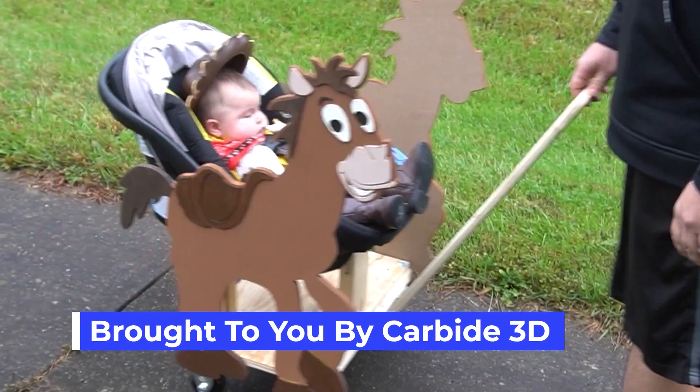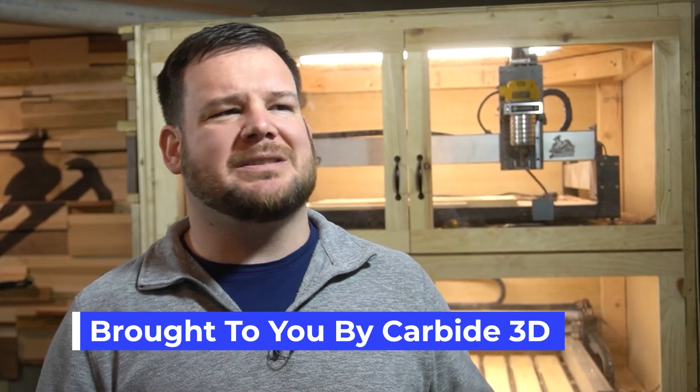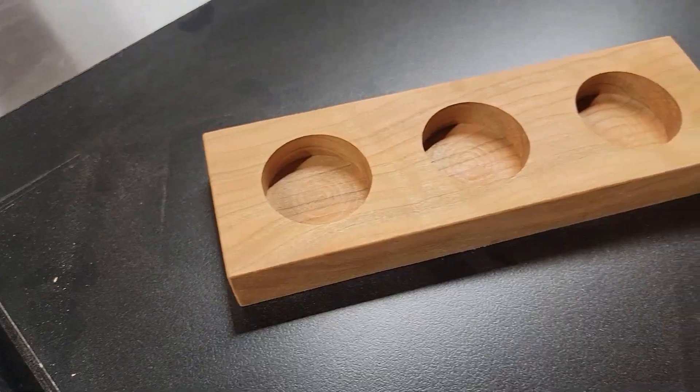There are literally endless possibilities when it comes to the projects you can make with your CNC. But what if you wanted to focus on projects that you could sell immediately? Let's start by identifying what characteristics make for such a project.